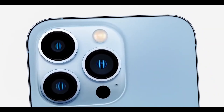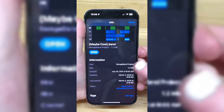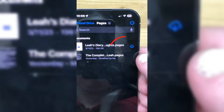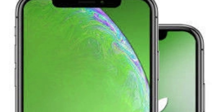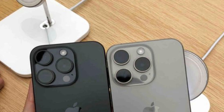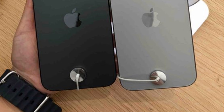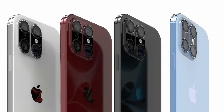However, if proven true, the addition of a super telephoto periscope camera would mark a significant milestone in the evolution of the iPhone camera system. With its potential inclusion, the iPhone 16 Pro Max promises to redefine the boundaries of mobile photography. Whether capturing awe-inspiring vistas or intricate details from afar, users can expect unparalleled clarity, detail, and artistic expression with every shot. As anticipation builds for the official unveiling, the prospect of a super telephoto periscope camera adds an exciting dimension to the excitement.